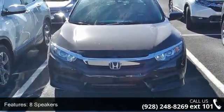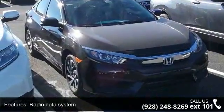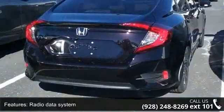Enjoy these notable features: 8 speakers, radio data system, air conditioning, automatic temperature control, and rear window defroster.